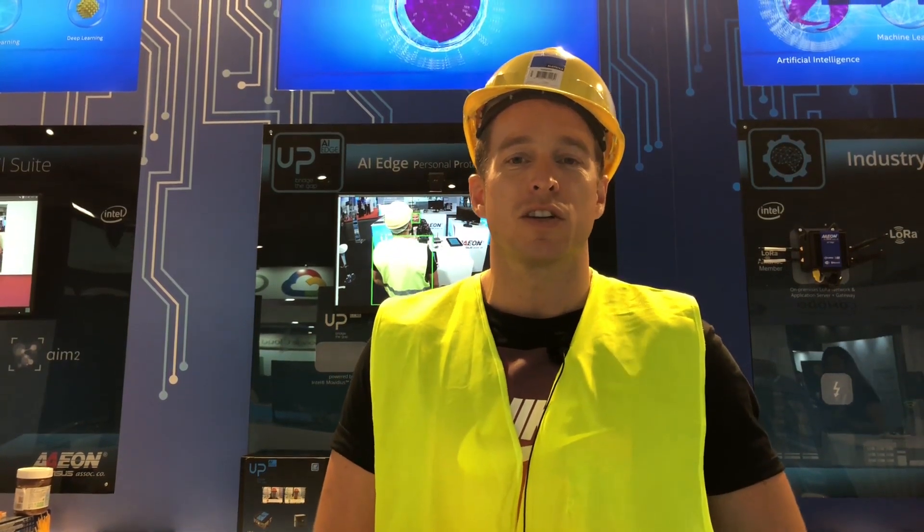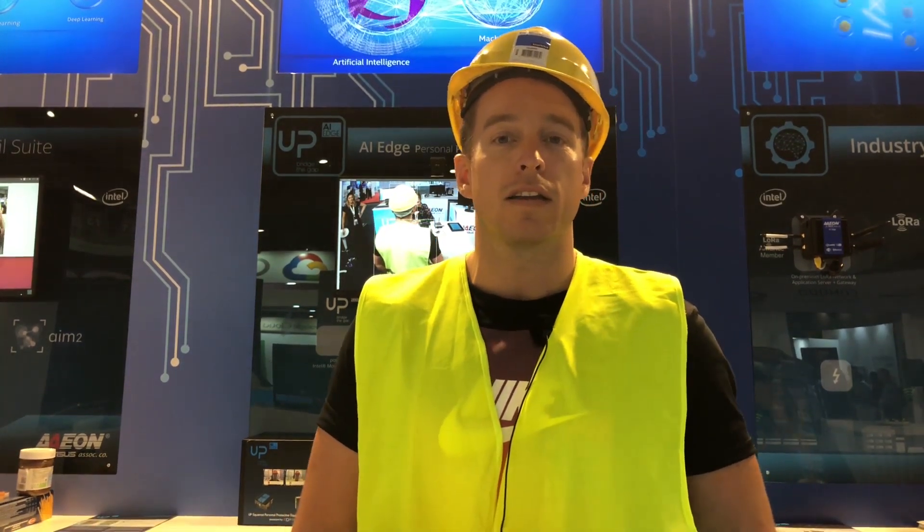Hi guys, I'm Martin Peniak. I'm the head of innovation at Cortexica. We are a machine vision company and I'm here today at the IOT SWC Congress in Barcelona because we're partnering with AION.